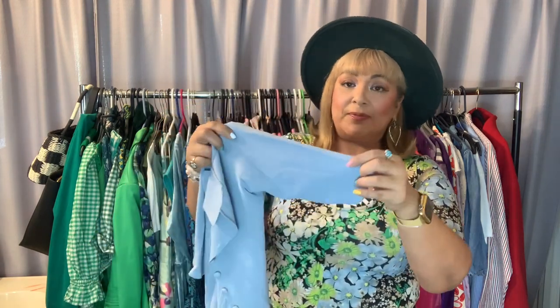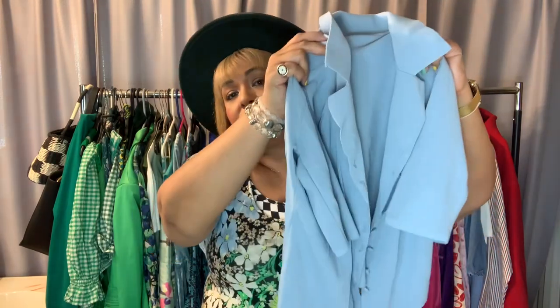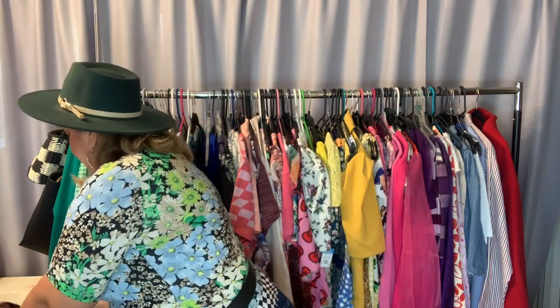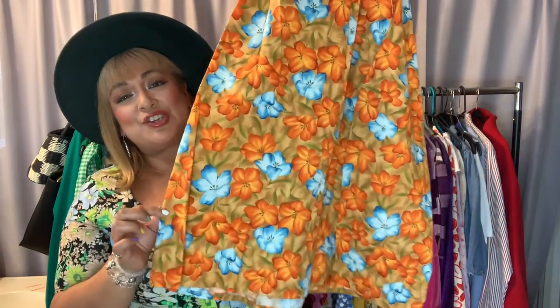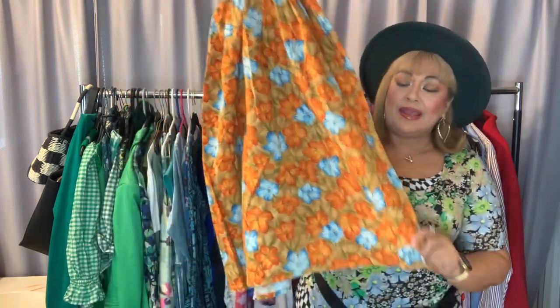She loves these sweater-type tops. This one is like a very light periwinkle that buttons in the middle — very soft. She got that sweater to match with this skirt — look at how tiny it is! It's kind of like an orange, and she was thinking for summer it would be cute with just sandals and some turquoise jewelry. She'd wear the sweater top with it — so cute for Juliette.